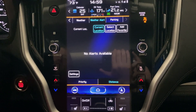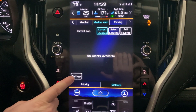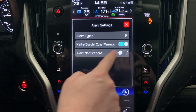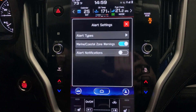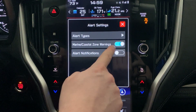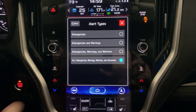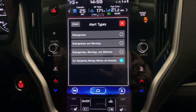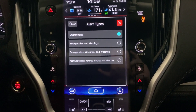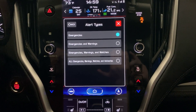However, most people just want to turn these off. If you're watching this video, you just want to figure out how to turn them off. You come in here to settings right here, and what you want to do is just make sure alert notifications is off — turn that off and you won't get those alert notifications. You can also turn off marine coastal zone warnings. And under alert types, you can decide which ones you receive — maybe you only want emergency notifications and not warnings and watches.